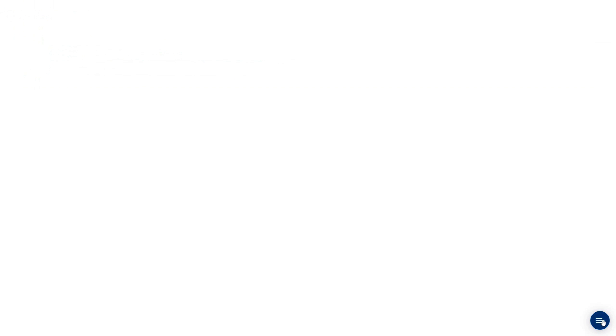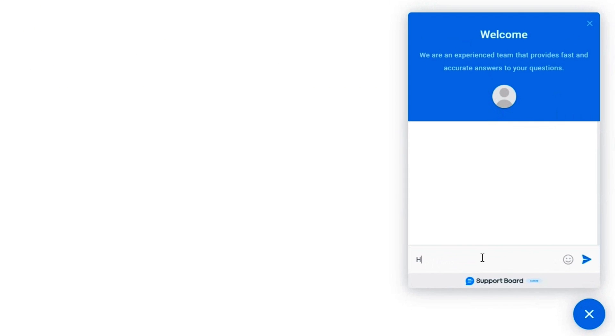Now visitors will see the chat pop-up, which you can customize with your chat design, welcome messages, and custom responses — but we've only just scratched the surface.